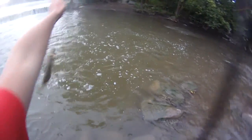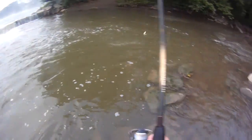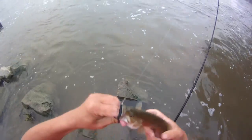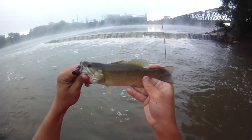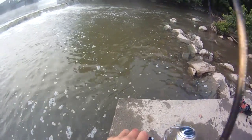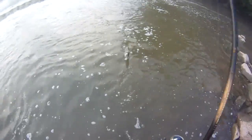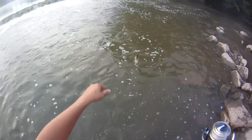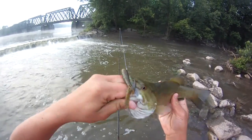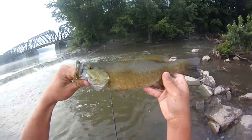Looks like I pulled a little walleye out of that run there. This black jig is pretty awesome. Another little smalley on that same jig - nine incher maybe. Something on a tube jig, I think it's a smallie. I might leave soon - go to work and then hit another spot later. This is getting pretty slow. A little Christmas-colored speckled green tube jig - 12, 12 and a half, maybe 13 inch smalley.